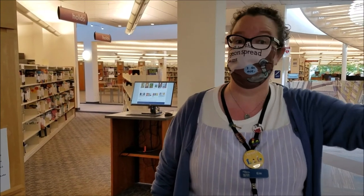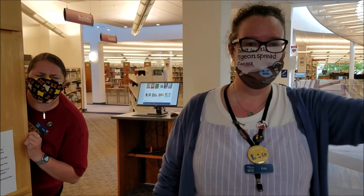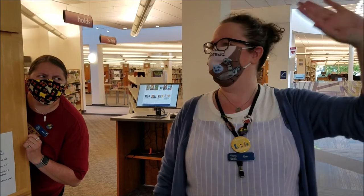Bye friends! Thanks so much for visiting the library today! Have fun reading all those books! You think we'll finish them all? It'll take a miracle! We'll see you all!